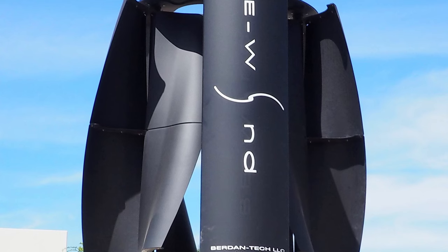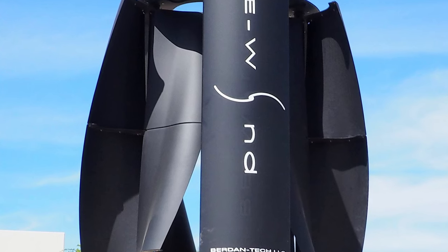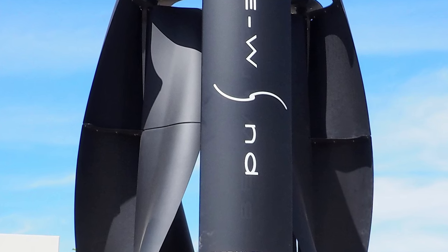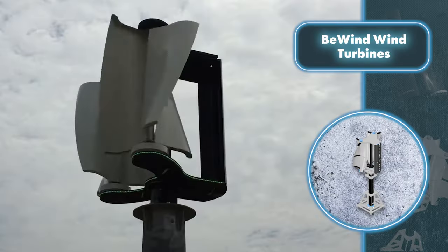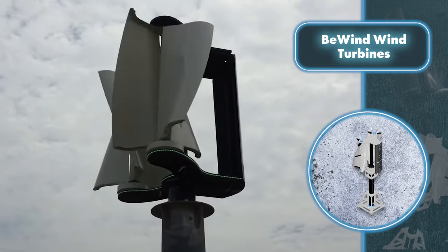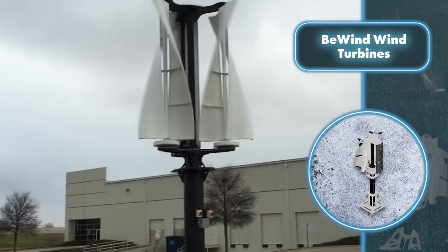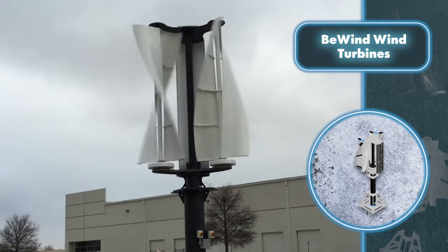Thanks to its unique design, this turbine is tailor-made for urban living. It's significantly quieter than traditional models, and installing it is a breeze — just place it on the roof and connect it to an inverter or generator. It can start generating free energy at a low wind speed of just 7.5 miles per hour, making it ideal for homes surrounded by other buildings where the wind might not blow as strongly.